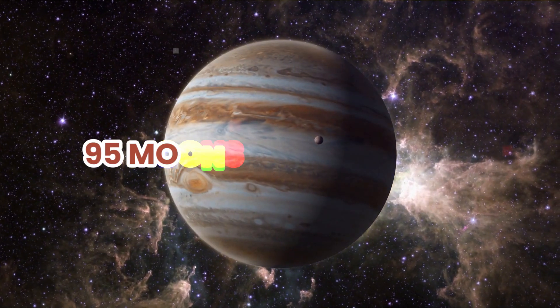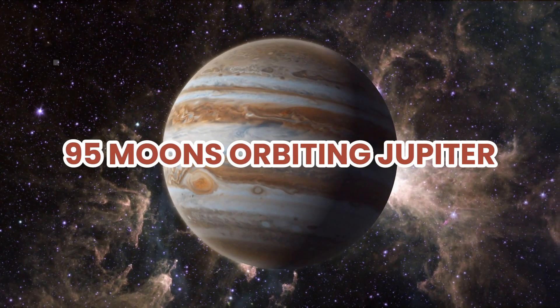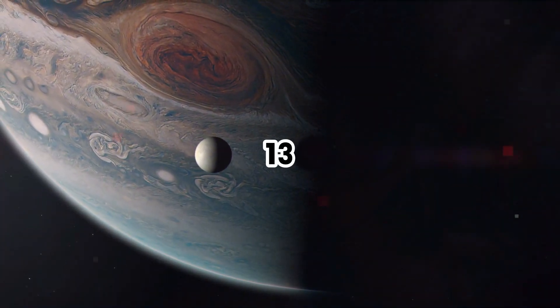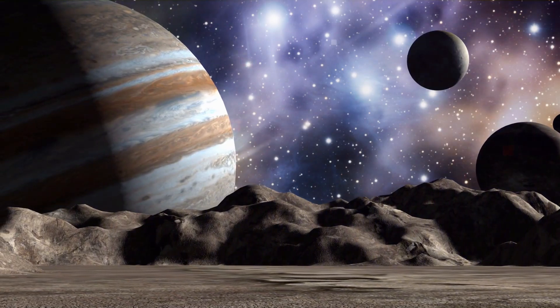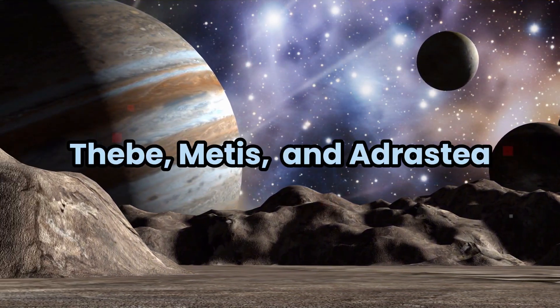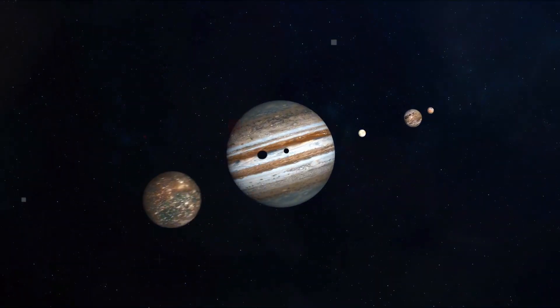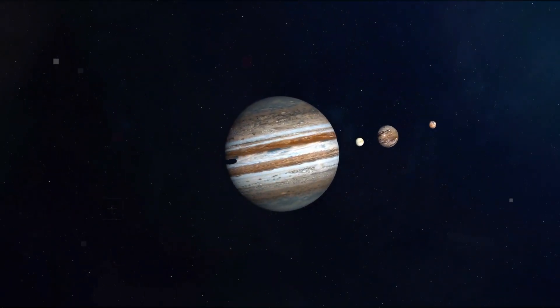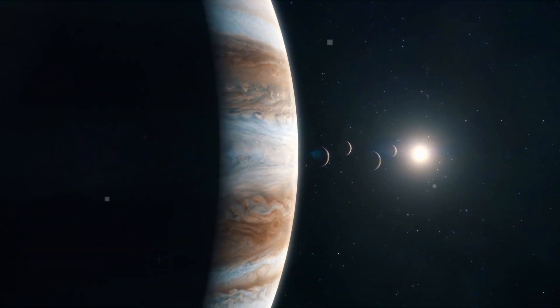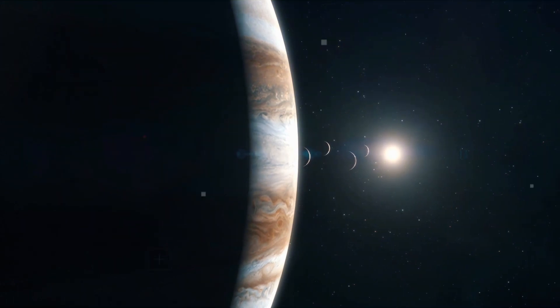Today, we know of 95 moons orbiting Jupiter. However, prior to 1979, that number was just 13. Voyager discovered three new satellites — Thebe, Metis, and Adresteia — bringing the total to 16 moons by the early 80s. Sadly, we don't have any pictures of them from 1979, though they have been imaged since.